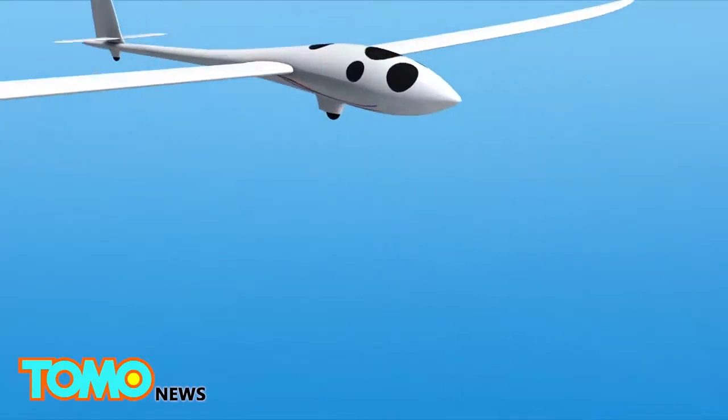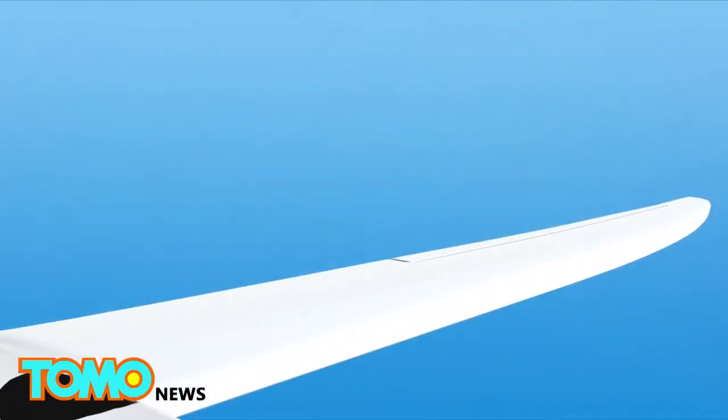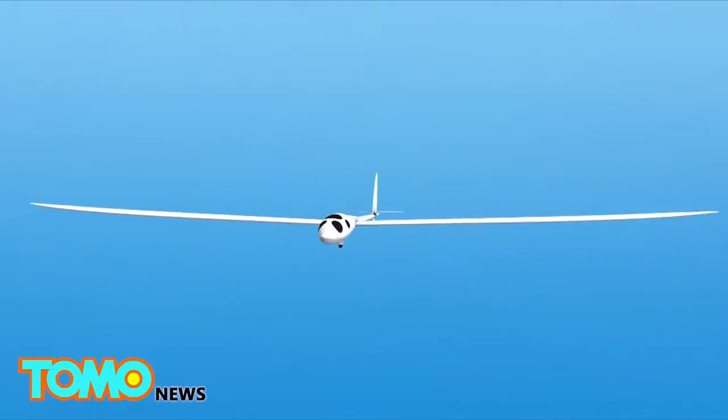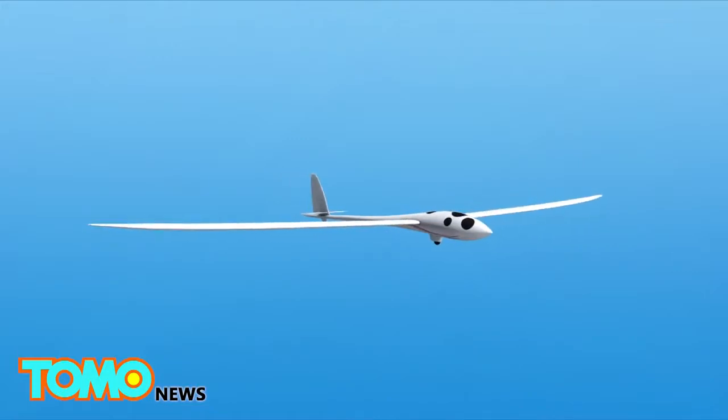The Perlan 2 will carry scientific instruments and a crew of two in a pressurized cabin. The aircraft has a gross weight of 1,800 pounds and a wingspan of 84 feet. Its flight speed at 90,000 feet will be around 403 miles per hour.